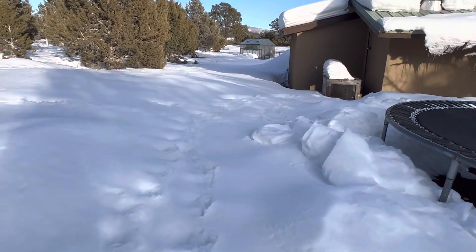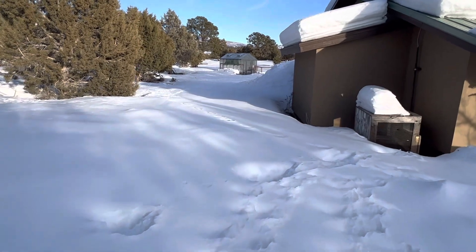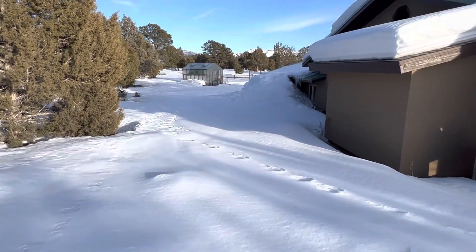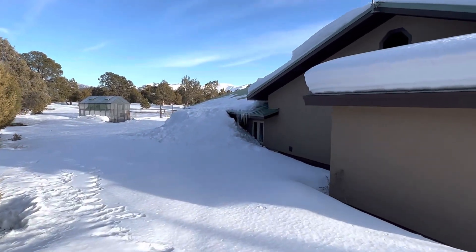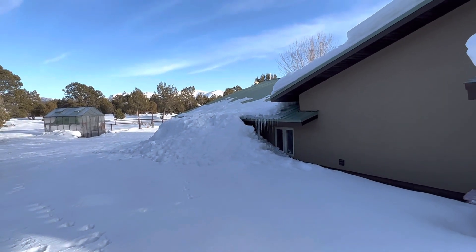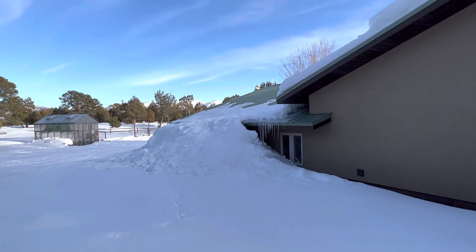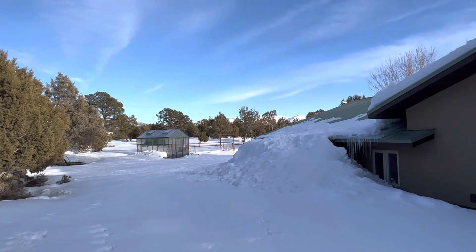I wanted to show you what happens on the north side of your house. I did shovel the majority of the north side, and snow can slide off the roof. This is the north side — there's a lot of snow still up there. I'm going back because I don't have a path this way, and that's a lot of work.